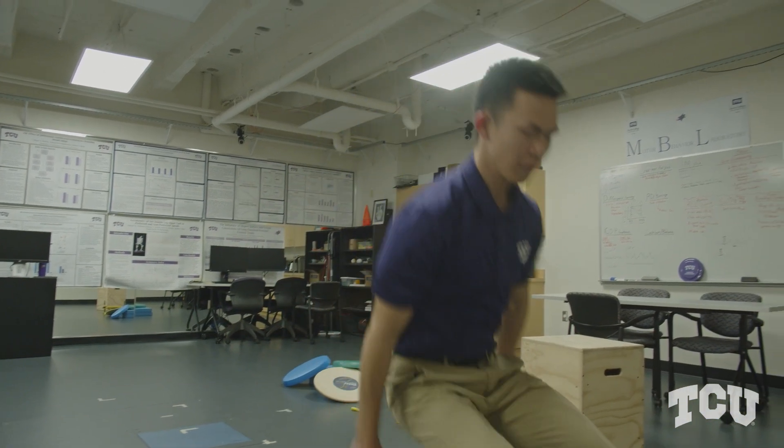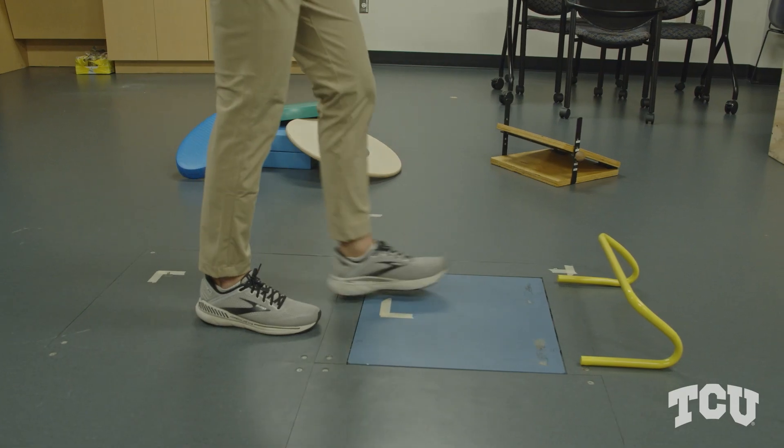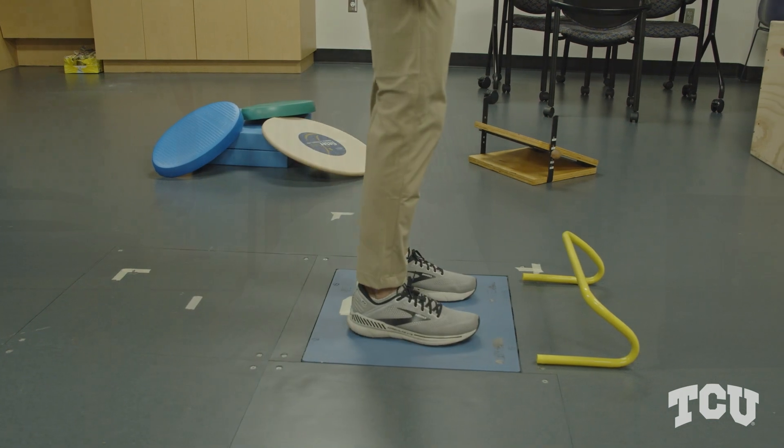This gives us information about maximal force production when people jump off the force plate, and determines how far they land, as well as how well they can absorb forces in landing situations, which is important for injury mechanics.